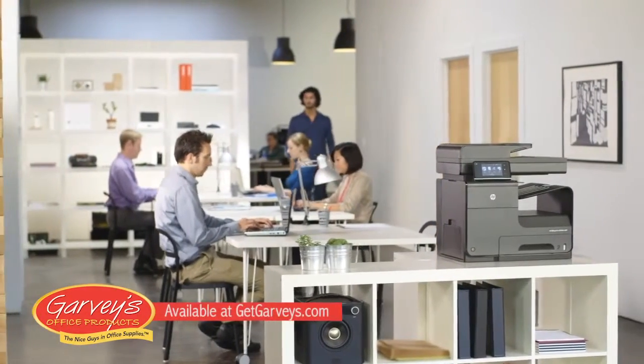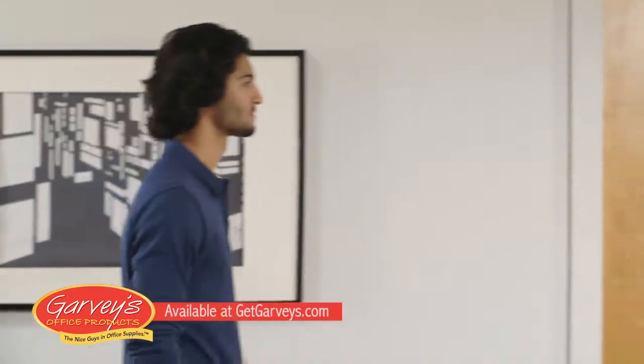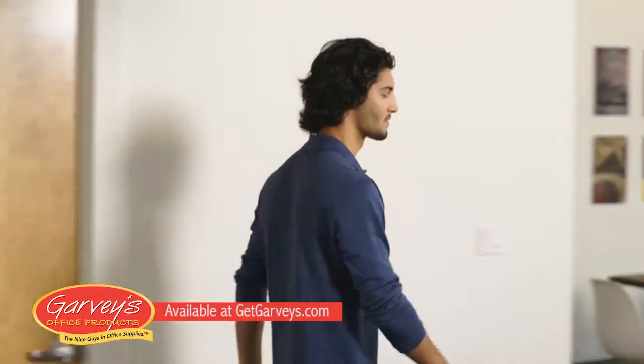You don't start a company because you love paperwork. You do it because you have a vision. So I only want tools that help me focus on that vision.